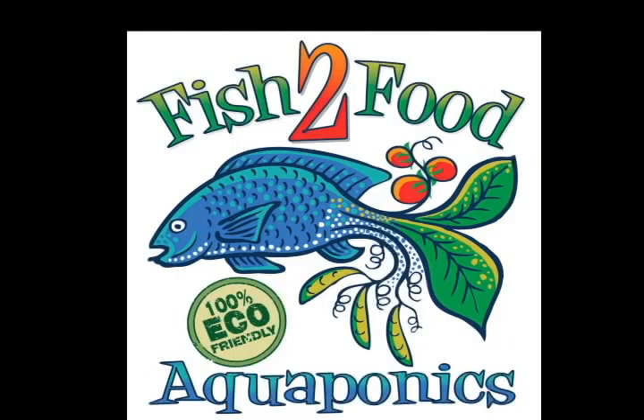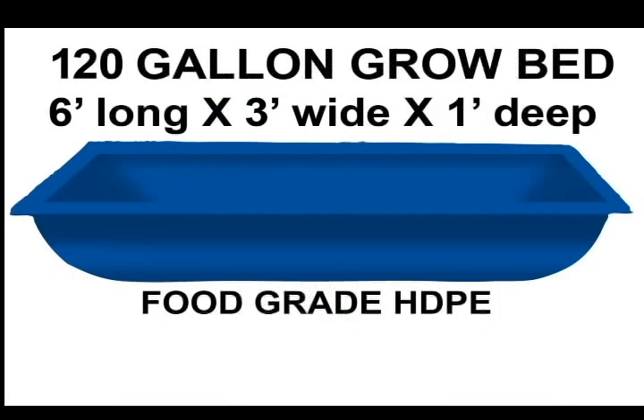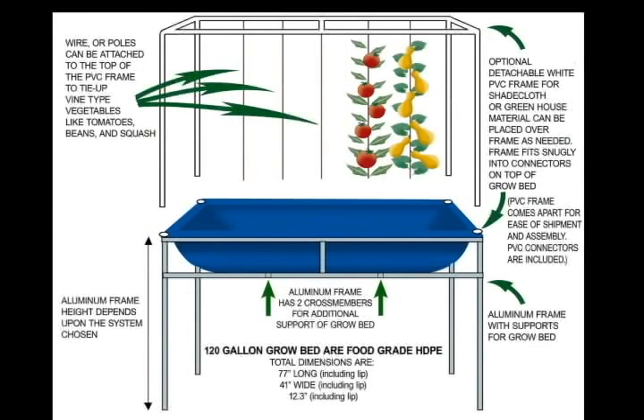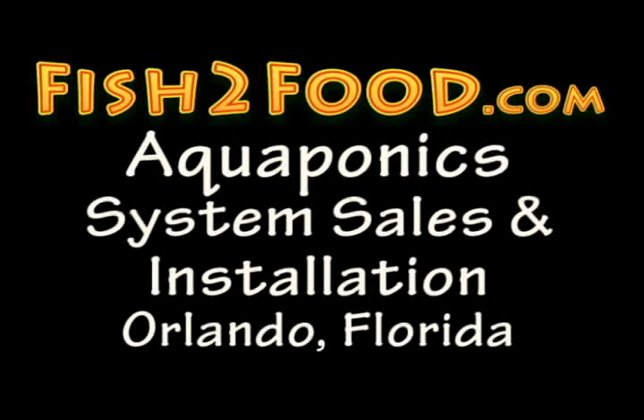We have several backyard complete systems or farm-to-table restaurant systems available, including fish tanks, grow beds with stands that adapt as greenhouses and shade covers, pumps, aerators, plumbing, and more. We also offer installation and service to help you make the best choice for your particular growing area, climate, and quantity needs.